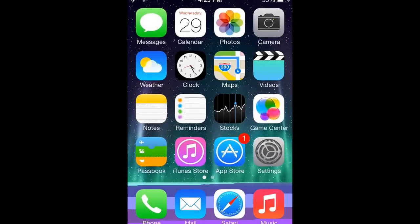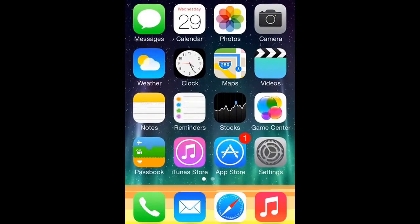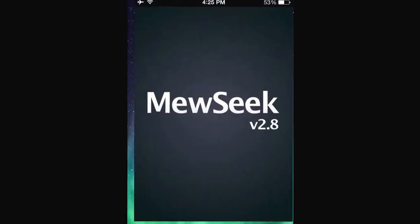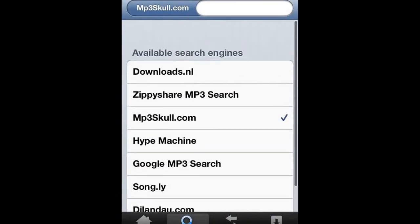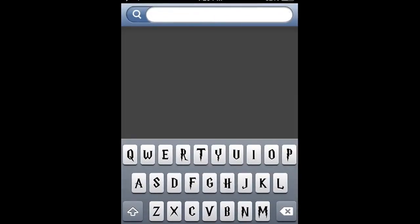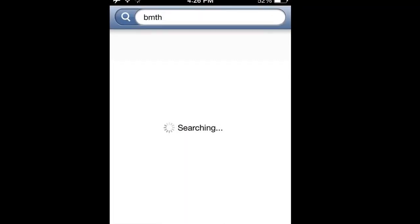What is going on guys, today I'm going to show you a really awesome application from Cydia called Mew — or music, or whatever you want to call it. What this does is you search for music and it gives you a lot of choices to pick from, like what online source you want to choose from. I picked MP3 School because that sounds easier.